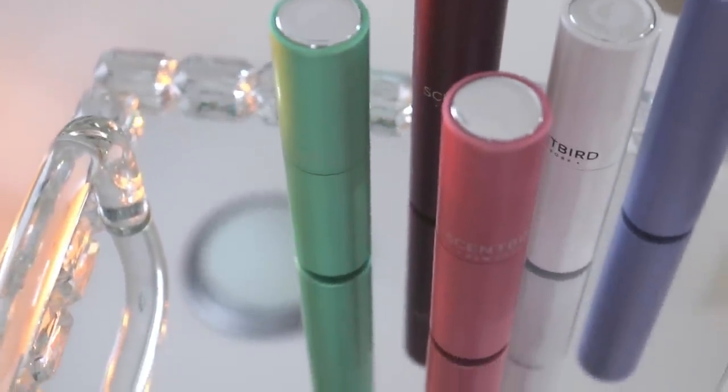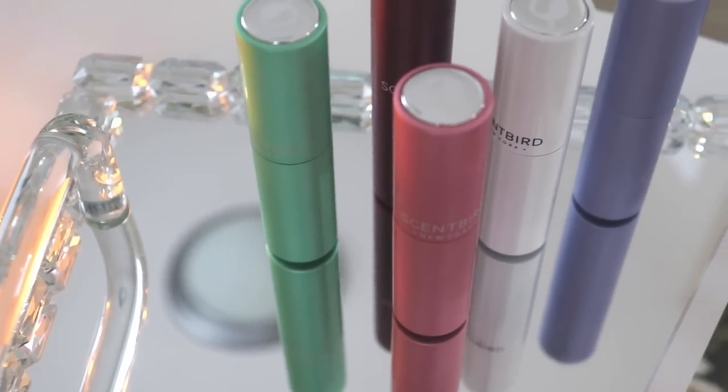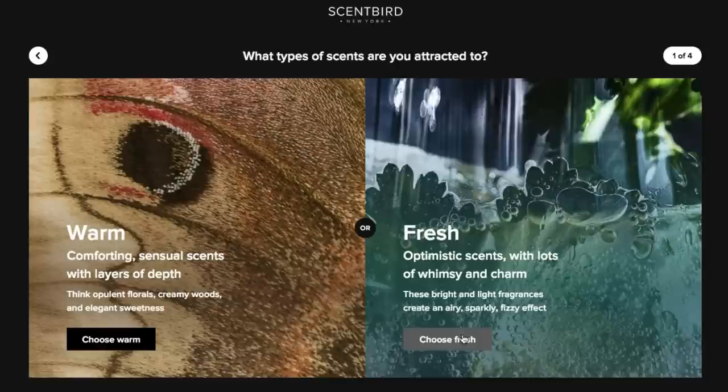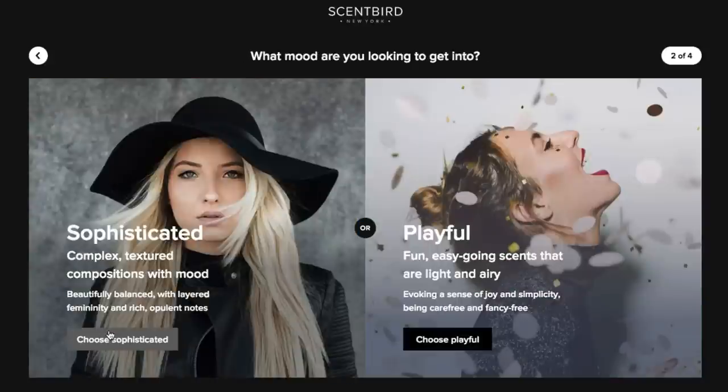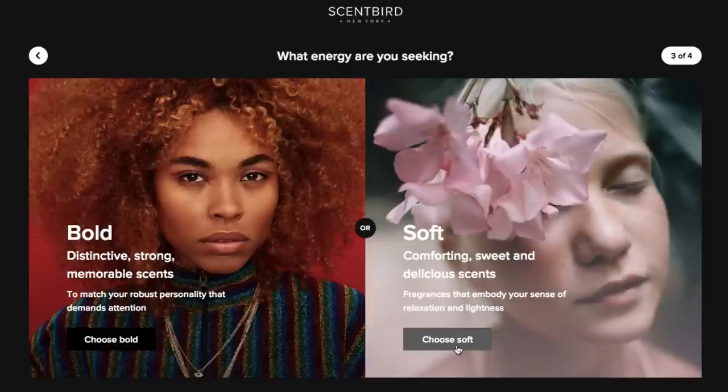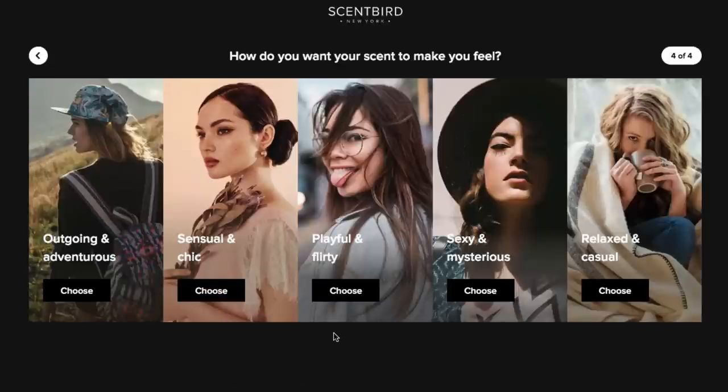You'll get an 8ml decant of a fragrance. You can even take your own personalized fragrance quiz to see what kind of perfumes might work out for you if you're not sure. This is a really great way to try out perfumes before you make a commitment, so that you don't make mistakes like I do and blind buy perfumes you end up not liking.